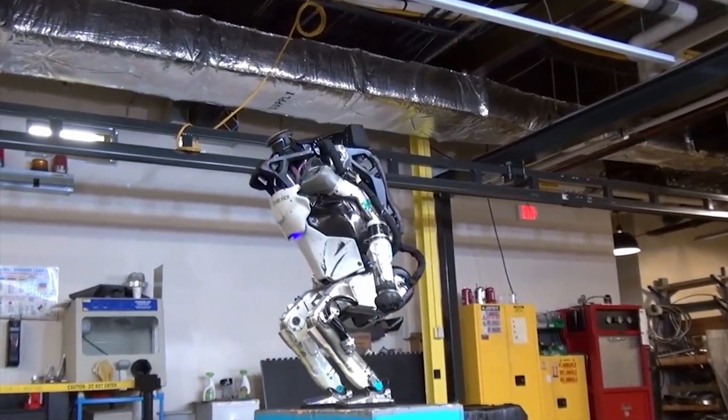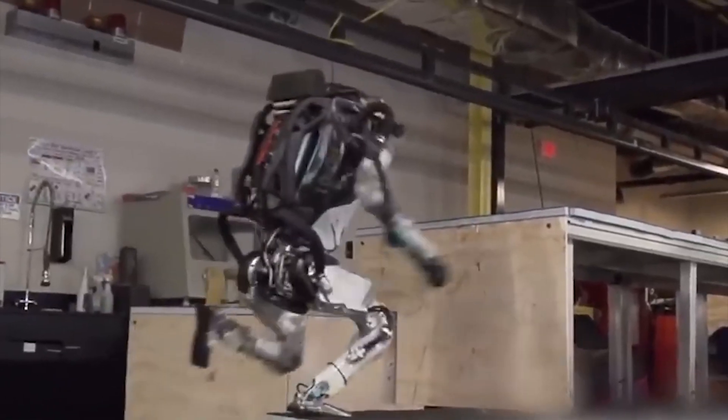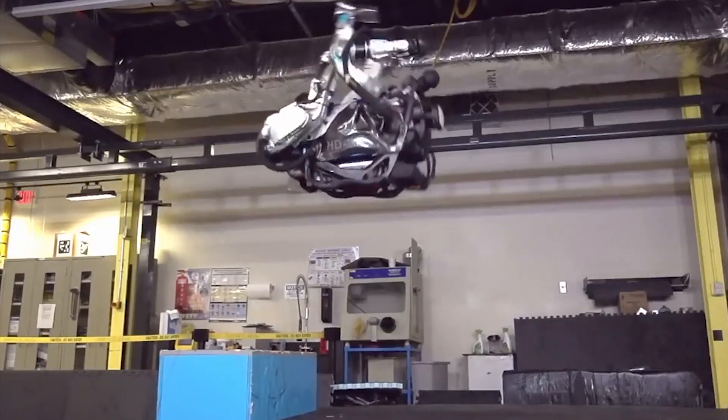Atlas has demonstrated its ability to do challenging tasks such as driving, running across rubble, removing debris, opening doors, climbing industrial ladders, using tools to break through concrete panels, and managing extreme fires. And number one: ASIMO.